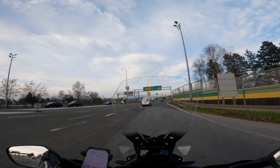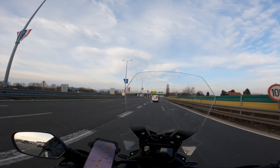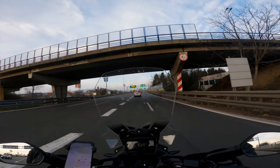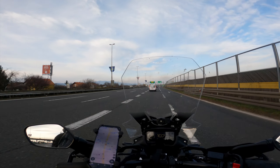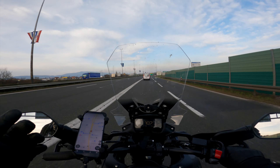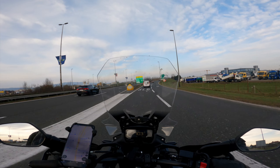We are entering Zagreb around six or seven hours later — approximately 600 kilometers completed. I want to conclude this video with my impressions of the CB500X with a pillion and additional luggage: my impressions are fantastic. Not a single complaint about this bike.